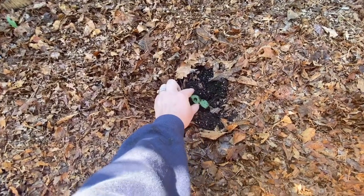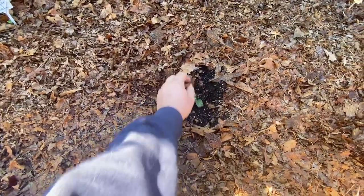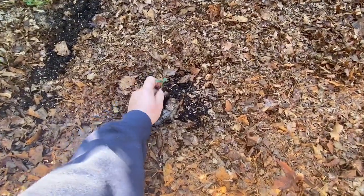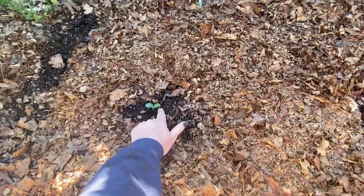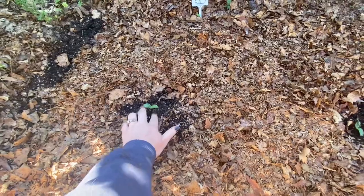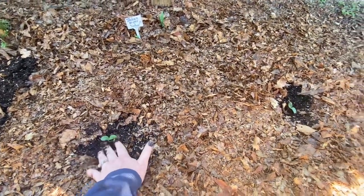Something dug up this Italian striped zucchini squash. I don't know if it's going to make it now that it's been bothered — two of them, you little jerks. I don't know if it's chipmunks or squirrels. I'm going to put some netting over top of this until they get a little more established.